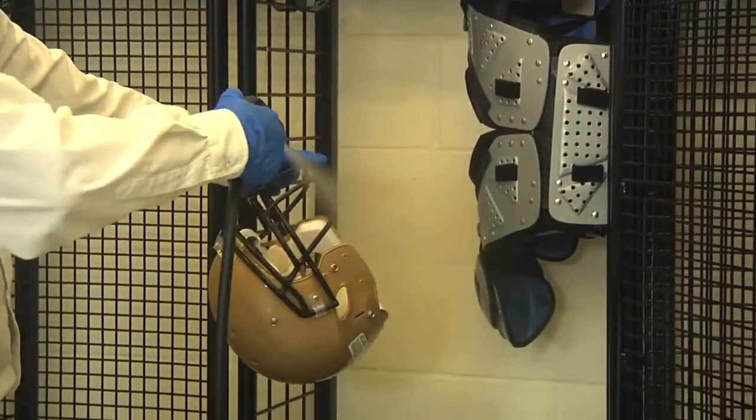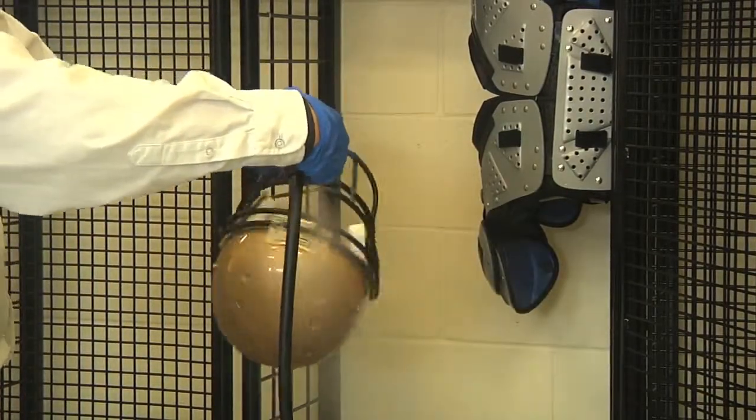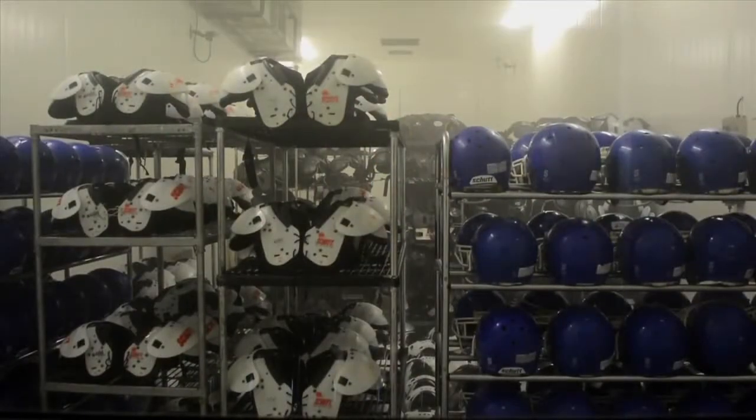In addition, sports equipment such as helmets, pads, balls, and weights can be decontaminated on location or back at the AeroClave facility.